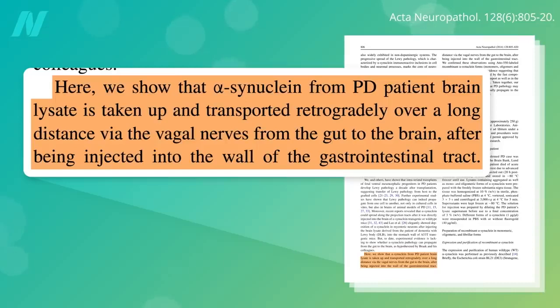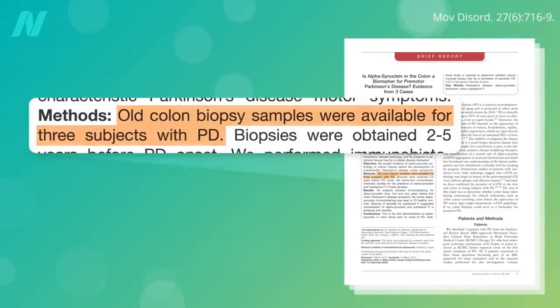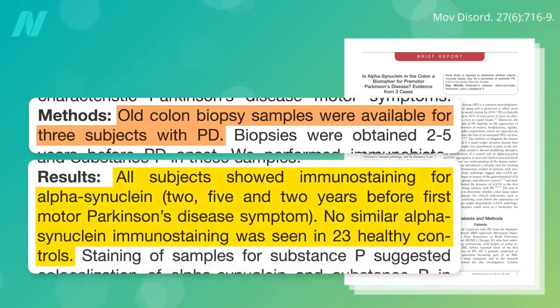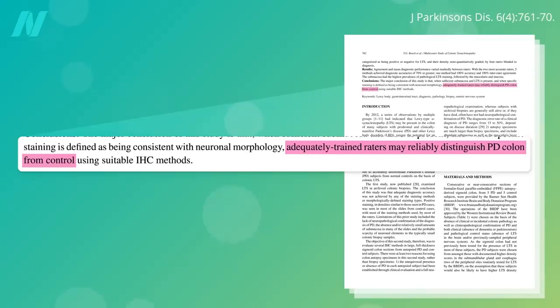If only we had a way to go back and look at people's colons before they got Parkinson's. And indeed, we can. Old colon biopsies were dredged up from people who would later develop Parkinson's, and years before symptoms arose, you could see the alpha-synuclein in their gut. Research supported by the Michael J. Fox Foundation has found that you can reliably distinguish the colons of patients from controls by the presence of the Parkinson's protein lodged in the gut wall.